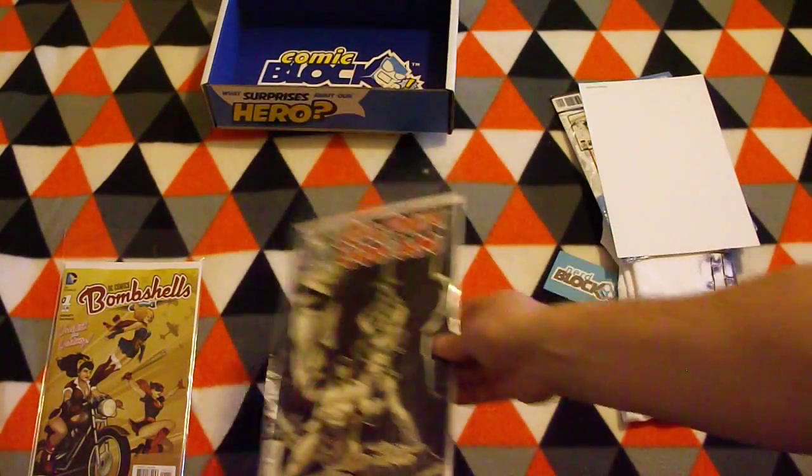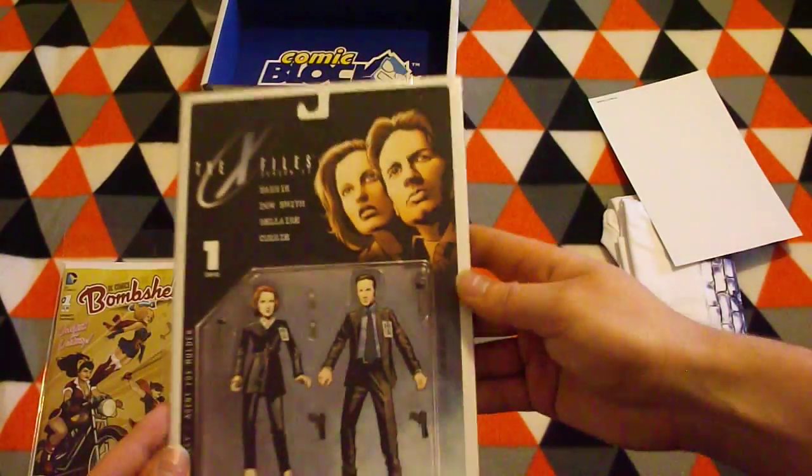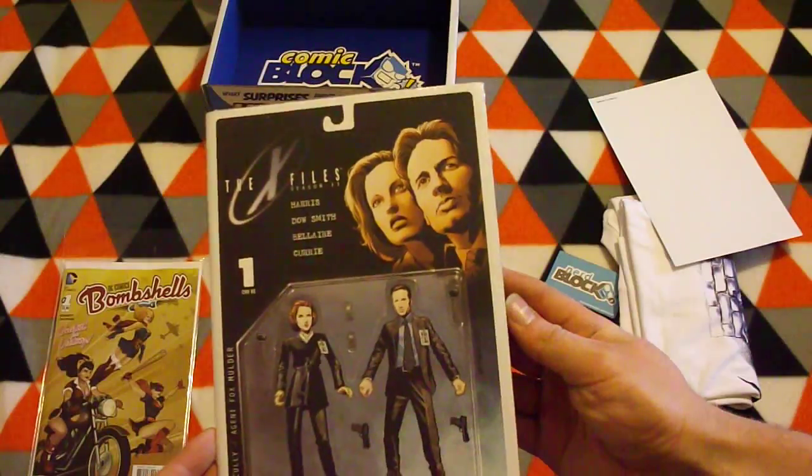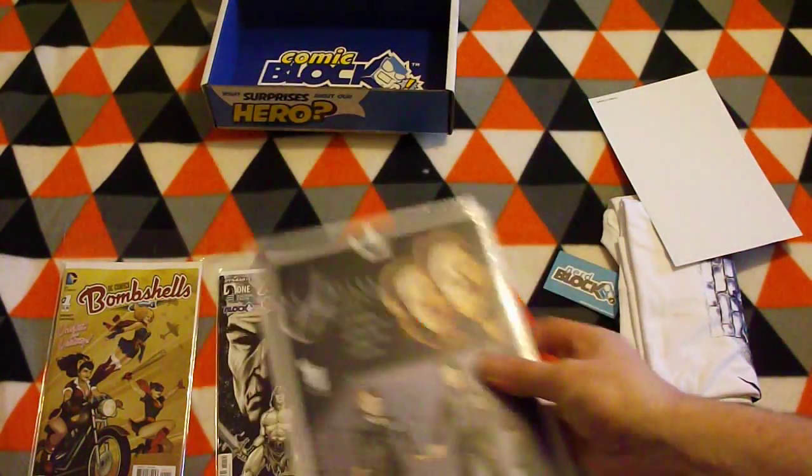That will be an interesting one to read. The next one is the X-Files Season 11, number one, which is quite a neat comic.